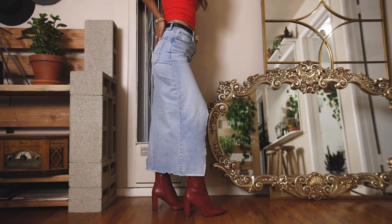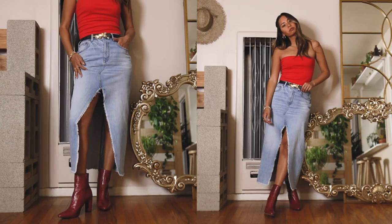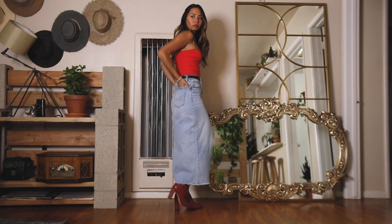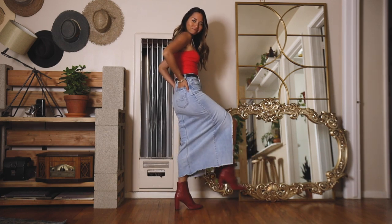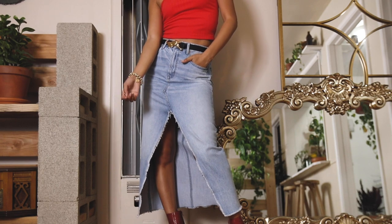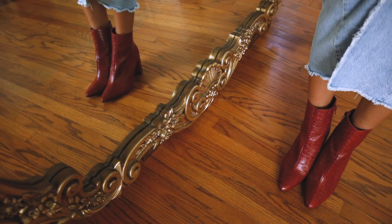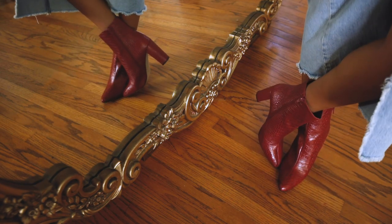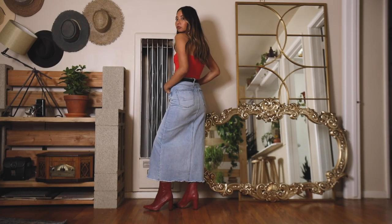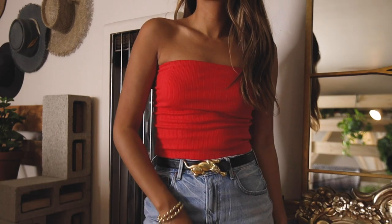This skirt caught my eye because of the name, which is the 90s maxi skirt. I have absolutely nothing like this in my closet, so I wanted to try it on, and I'm kind of into it. It hits right at my ankle area, but I like that it has this opening in the front so I'm not completely covered up. I went for red-heeled boots for some color and just coordinated my top to match that. I put it all together with a thrifted belt that I wear all the time and matching gold jewelry.